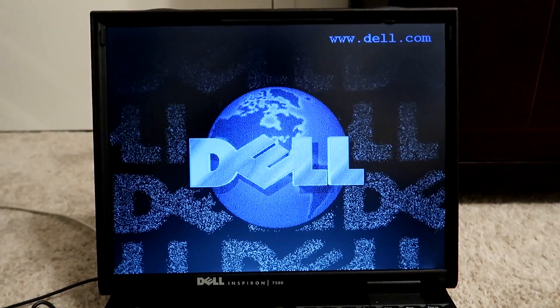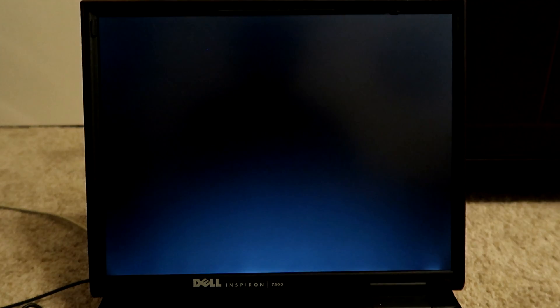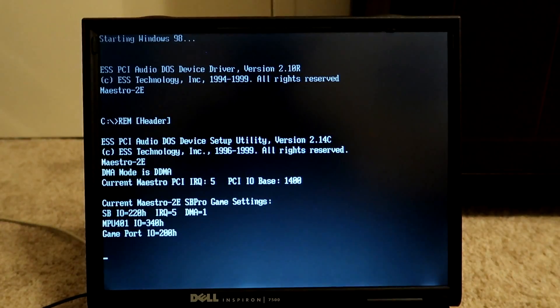Let's go ahead and get right into this. It's probably going to boot straight into Windows — whatever I put on here last, I guess 98. I'm going to go ahead and put in the disk and see if it catches it before it actually boots up. I can hear the floppy drive, but it's very iffy. It just booted straight into Windows.